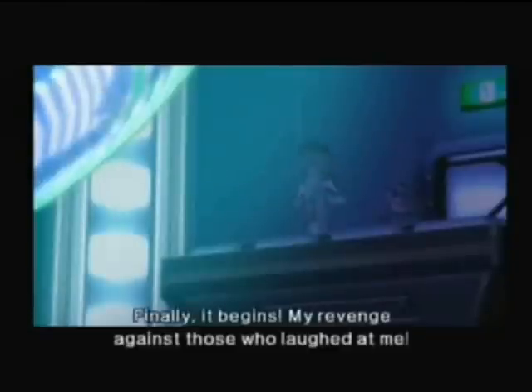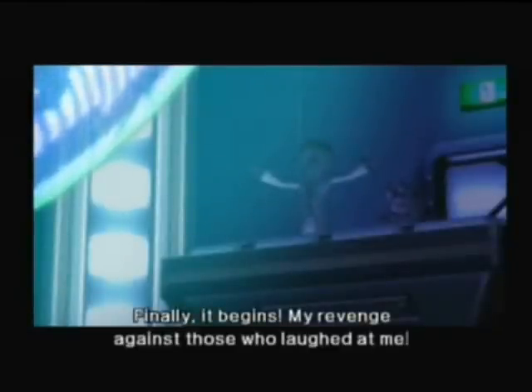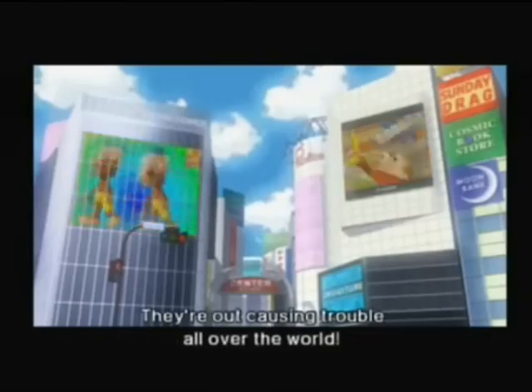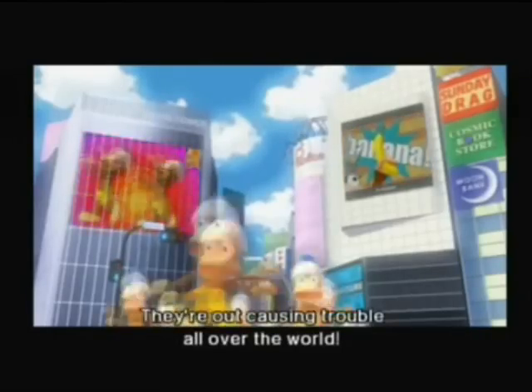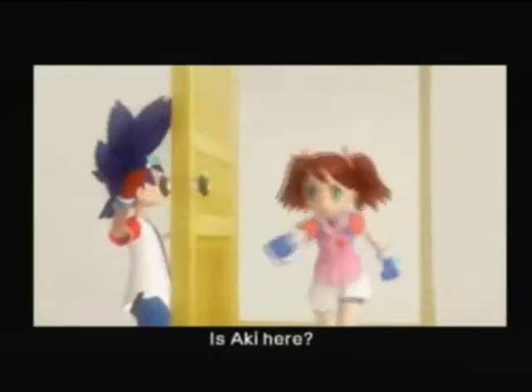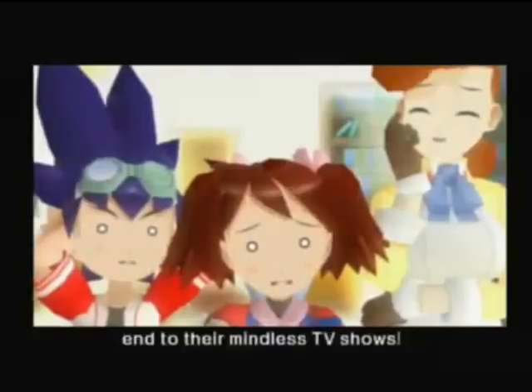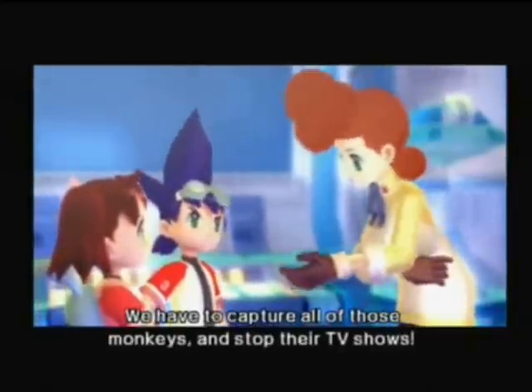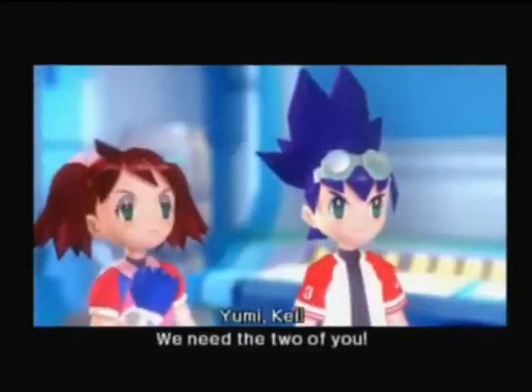The story begins with Spectre yet again returning with a new human assistant, and this time his plan is to dominate the human race. He establishes TV stations all over the globe for monkeys to broadcast TV shows, which puts humans in a mindless trance, including the Professor, Spike, and Jimmy. We later meet twins Kay and Yumi who, with the help of their aunt Aki and Natalie, are forced to go through the TV stations and capture all of the monkeys and put an end to their hypnotizing TV shows.